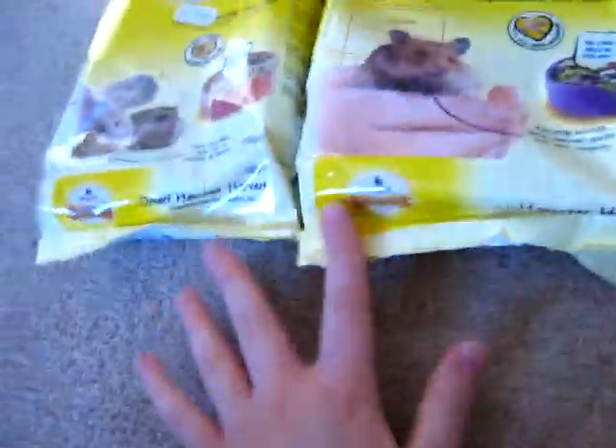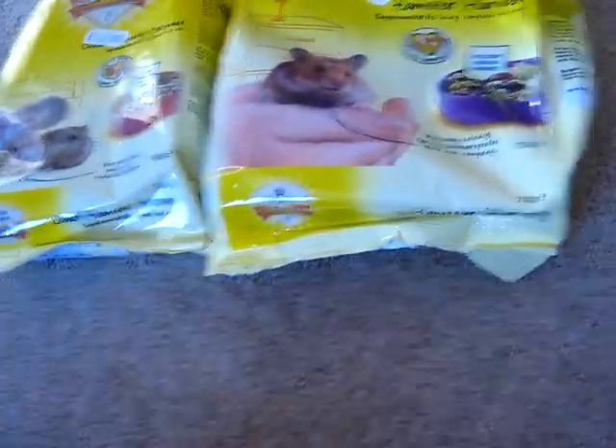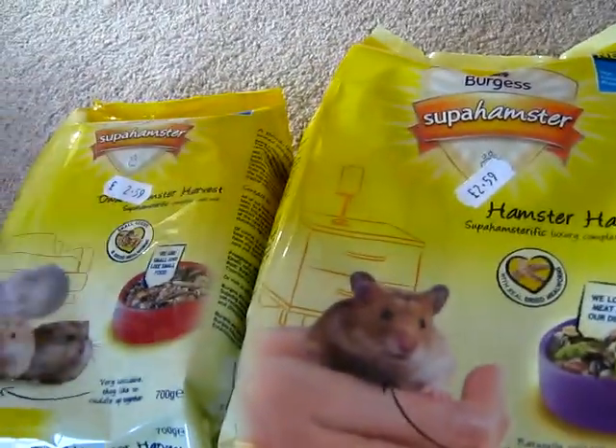I might give this as a try — I think they do look quite good, but it depends if they like them or not. I'm going to use up the Pets at Home tub first and then put one of these in, and I've got another tub in there too.